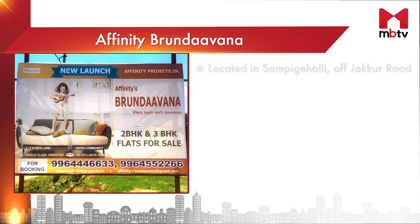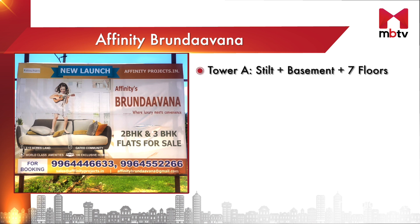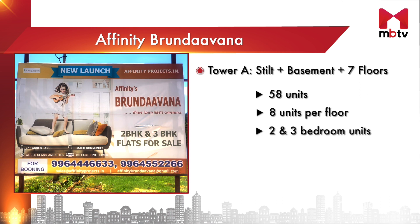Affinity Brundavana is situated in Sampige Halli of Jakkur Road and offers a total of 190 one, two, and three bedroom apartments. There will be a total of two towers, with Tower A being a stilt plus basement plus seven floor structure. There will be a total of 58 units in this tower, with eight two and three bedroom units on each floor.